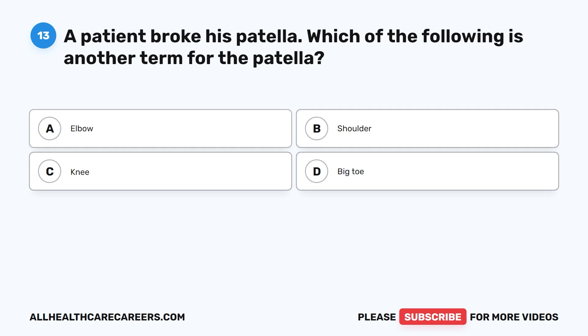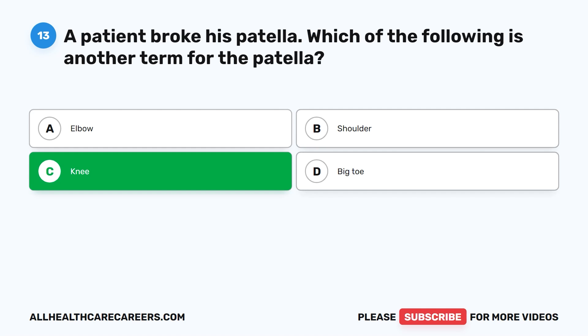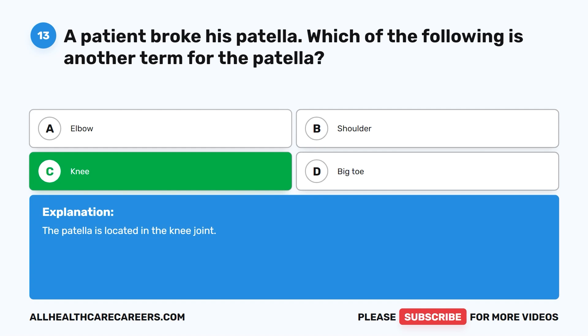Question 13. A patient broke his patella. Which of the following is another term for the patella? A. Elbow. B. Shoulder. C. Knee. D. Big toe. The correct answer is C. Knee. The patella is located in the knee joint.